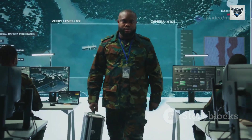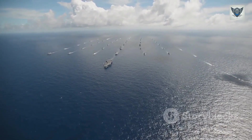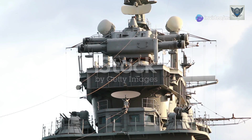But how does it work? And why is it considered one of the most effective combat systems in naval history? Join us as we take a deep dive into the Aegis Combat System — its history, technology, and the role it plays in modern naval warfare.